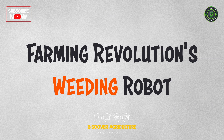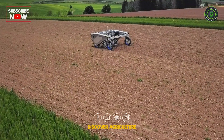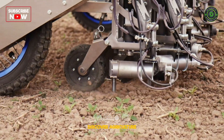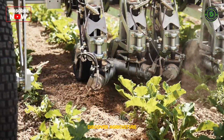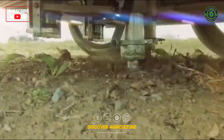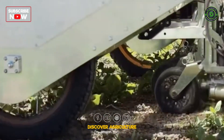Farming Revolution's Weeding Robot uses artificial intelligence to identify and remove weeds from crops. The robot navigates through fields autonomously using a combination of sensors and imaging technology to distinguish between crops and weeds.